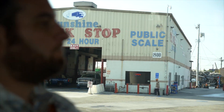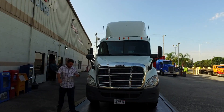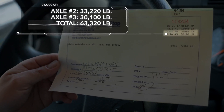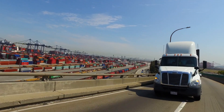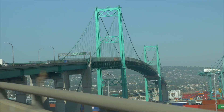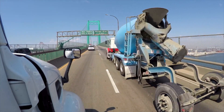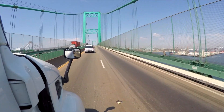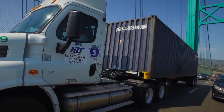Right now we're pulling up to the Sunshine weigh station. I have my weigh-in ticket here — looks like we're weighing in at 63,320. Today we're heading over the dual bridges over the port of LA and Long Beach, testing out this new Cummins Westport renewable natural gas engine. The engine feels great — it's holding a steady 35 miles an hour over the bridge pulling a 65,000-pound load.